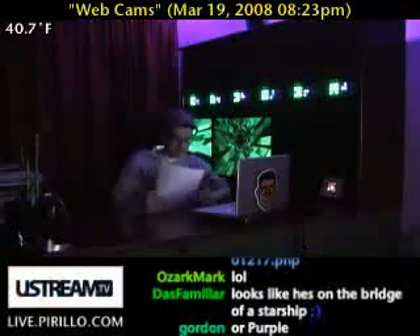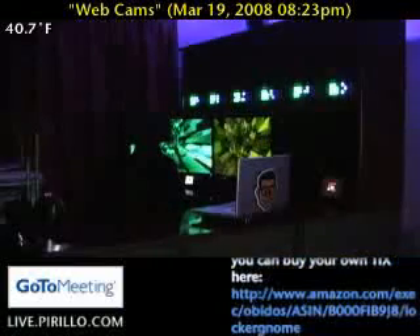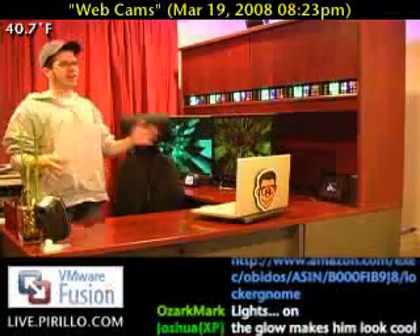I've got a top five list here on how to set up the webcam. We're not talking about just plugging it in — plugging it in is relatively simple, it's USB, that's nothing. I'm talking about composing everything.